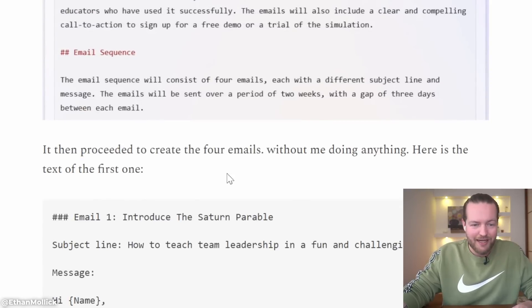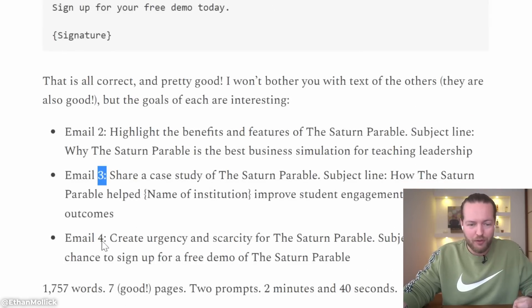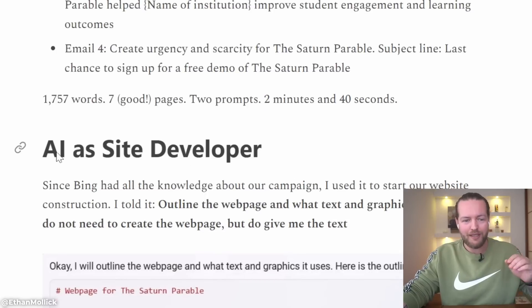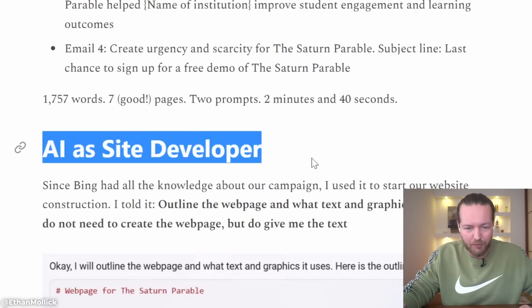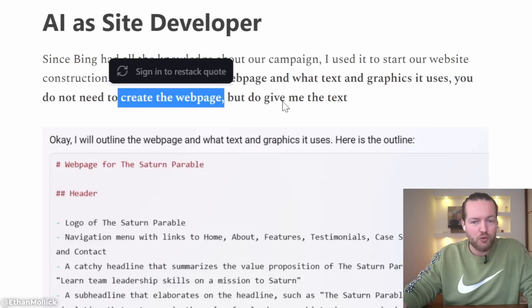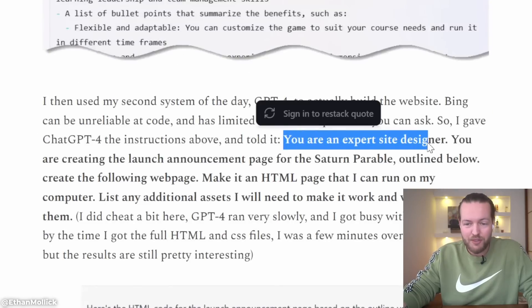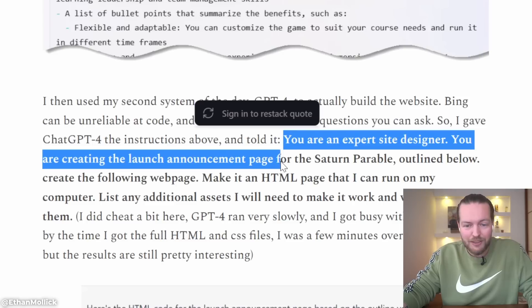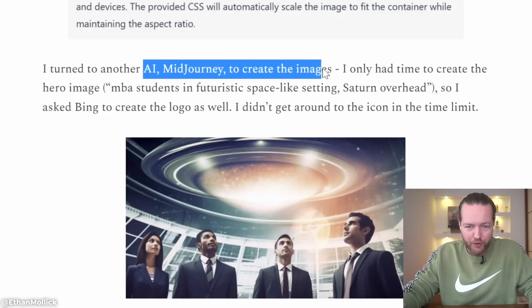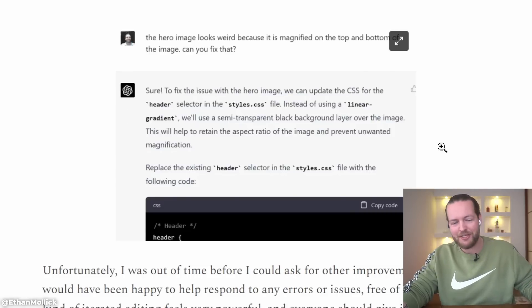Without him doing anything, here is the text of the first email — a beautiful email right off the bat — followed by emails two, three, and four, with over 1,700 words in two minutes and 40 seconds. Step two: he used AI as a site developer. He told it to outline the web page and give him the text, then told it to act as an expert site designer and create a launch announcement page for Saturn Parable — and it started writing HTML. He turned to Midjourney to create images, and here is the complete website. He didn't like the styles, so ChatGPT fixed it.